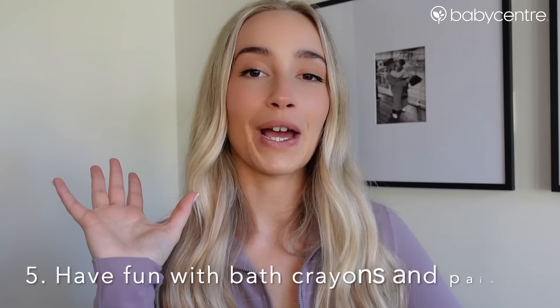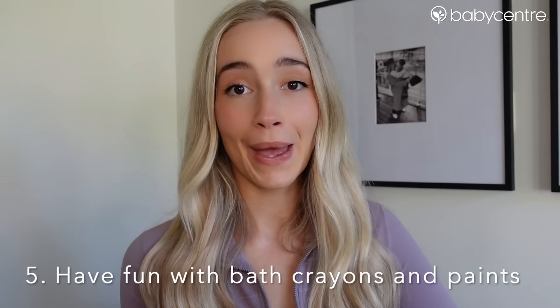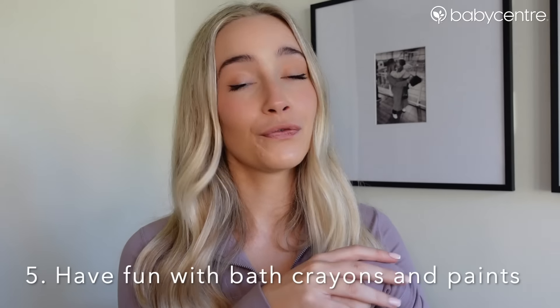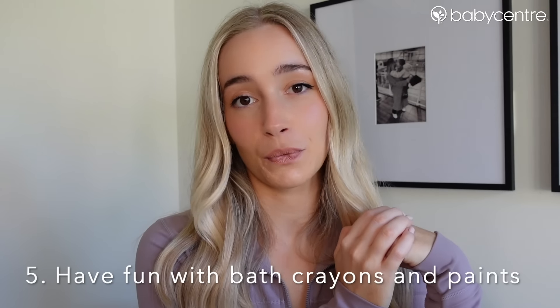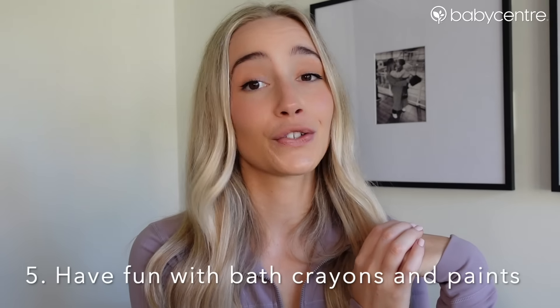The fifth way is by using bath pens, bath paint, or bath crayons. You can find these in a lot of shops. I swear by this — my toddler is obsessed. Whenever I get the bath crayons out she doesn't want to get out.